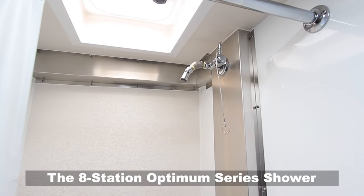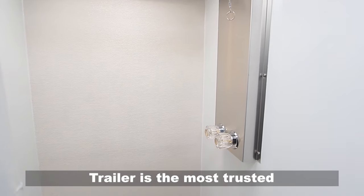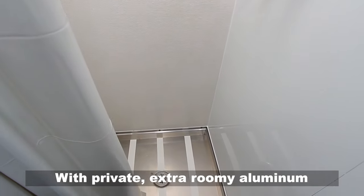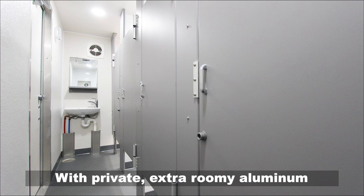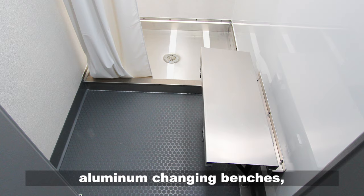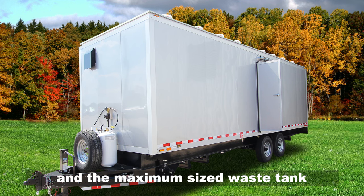The eight-station Optimum Series shower trailer is the most trusted, durable shower trailer in the industry. With private, extra-roomy aluminum antifungal shower stalls, aluminum changing benches, and the maximum size waste tank,